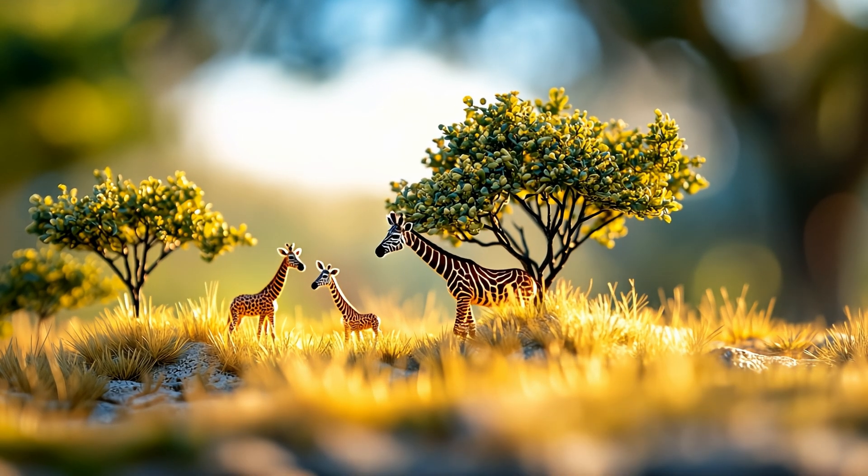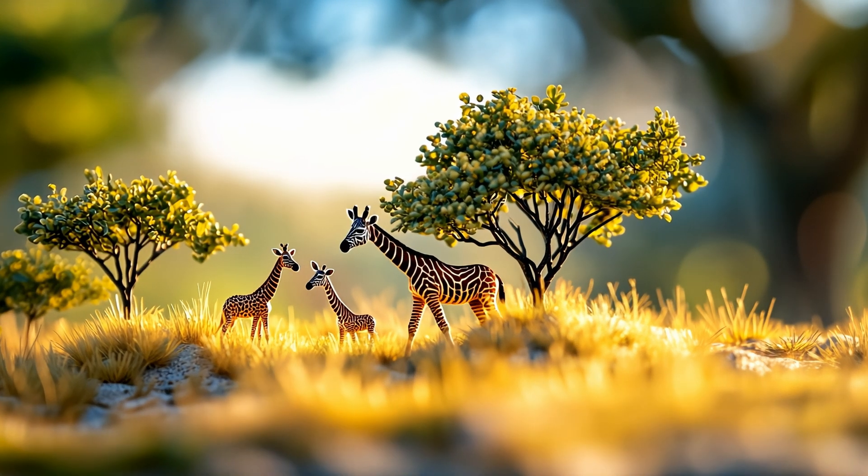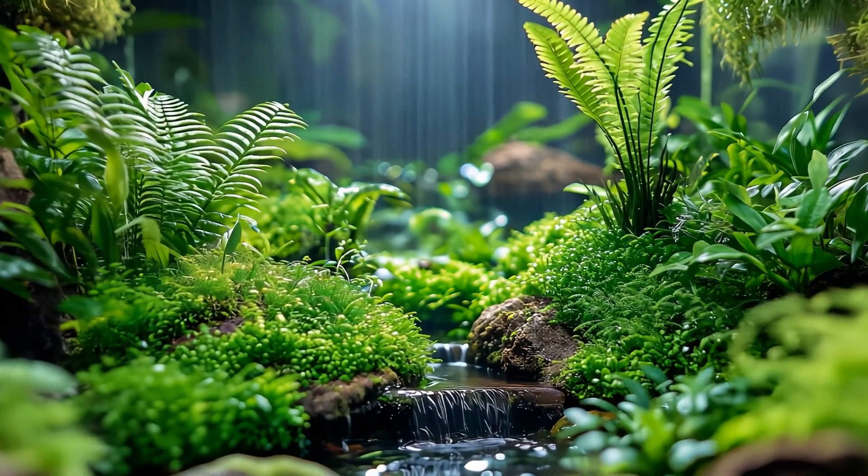Curious? Stick around, because you're about to discover that when it comes to survival, small really is mighty.